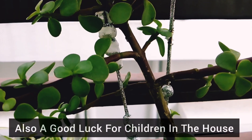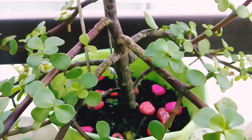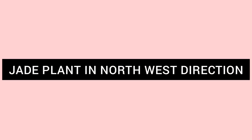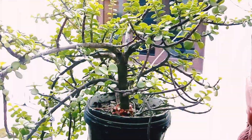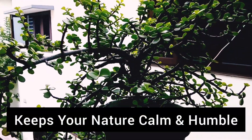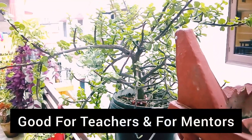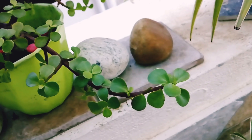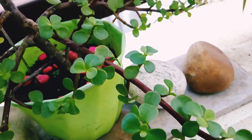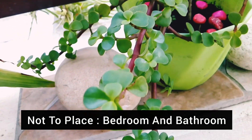If you want to increase creativity or activate your children's luck, placing the jade plant in the west direction is the best solution. Placing the jade plant in the northwest direction can be very helpful for your humble and sweet nature, and is also very good for teachers, and brings good luck for your mentors or gurus. Do not place this plant in your bedroom or in your bathroom, as this plant is not good for these places.